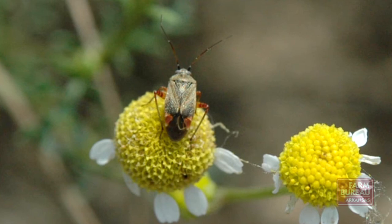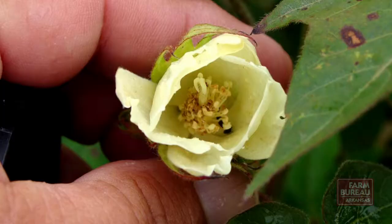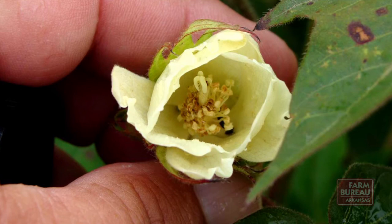Our studies here on the Cotton Branch Experiment Station at Marianna commonly show anywhere from 600 pounds to 1,000 pound yield loss. These can be very devastating insects and cause easily 50 to 60 percent yield loss.